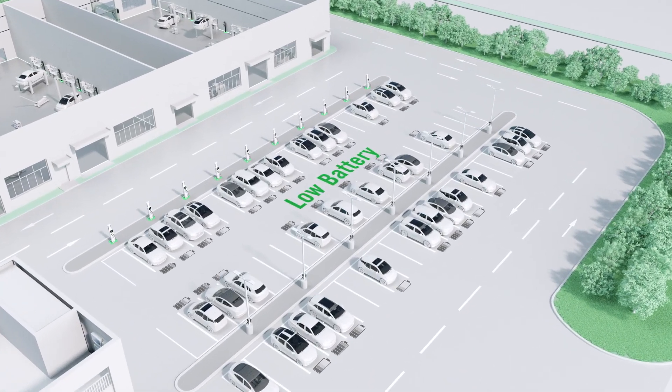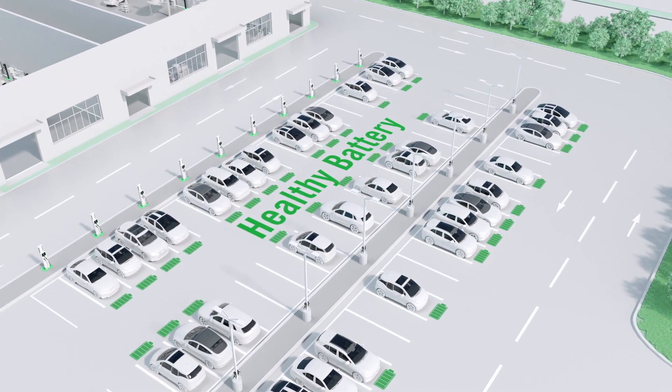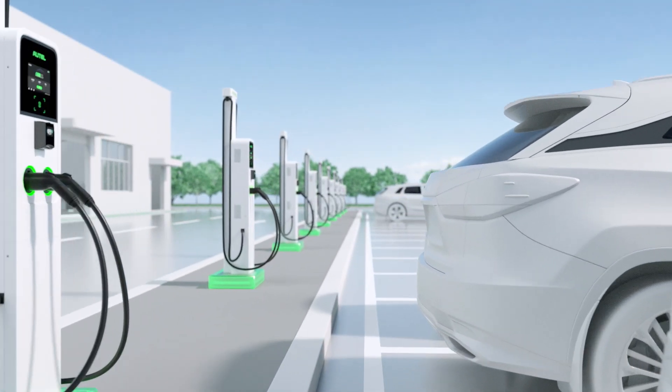Having chargers throughout your parking lots allows you to keep all vehicles powered up for test drives and helps to maintain a healthy battery.